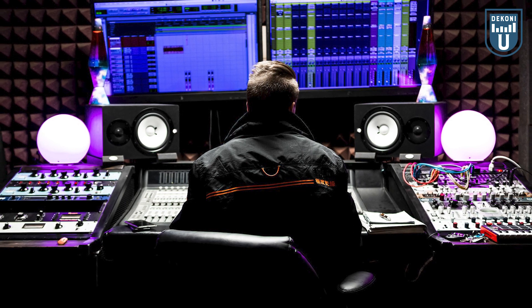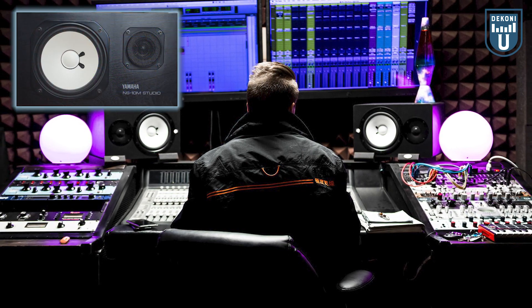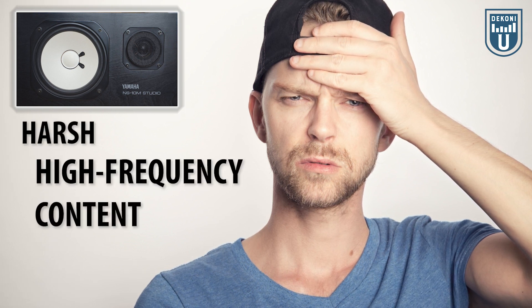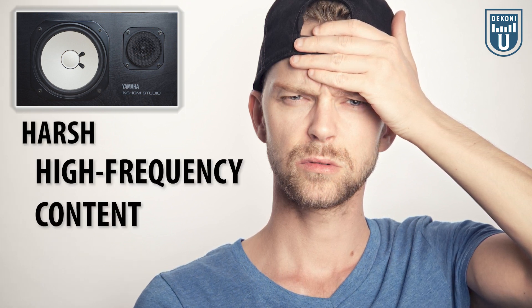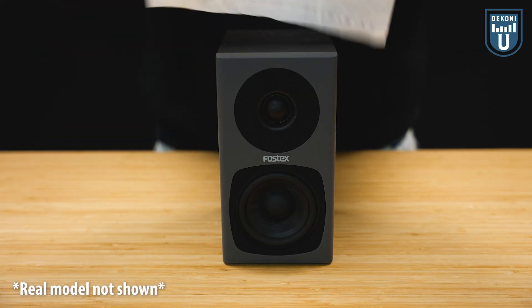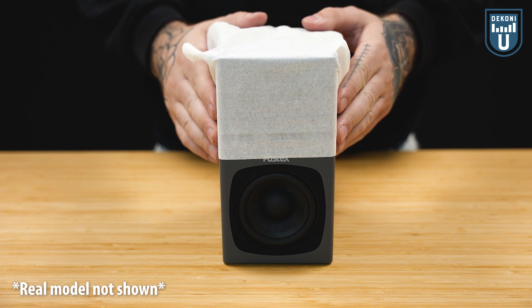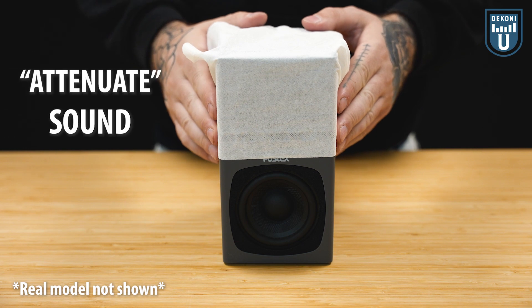Before we jump in, here is a quick anecdote about filters to give you a better understanding of what they are. There was a studio engineer who had the legendary Yamaha NS10 speakers set up at his recording desk — at the time they weren't legendary. The engineer wondered why his speakers didn't sound great and noted the harsh high-frequency content when playing music. So he grabbed a piece of tissue paper, put it over the tweeter, and thus the legend was born. He noticed that his tissue paper was able to attenuate the sound of his speakers so that they were able to deliver his perfect sound.